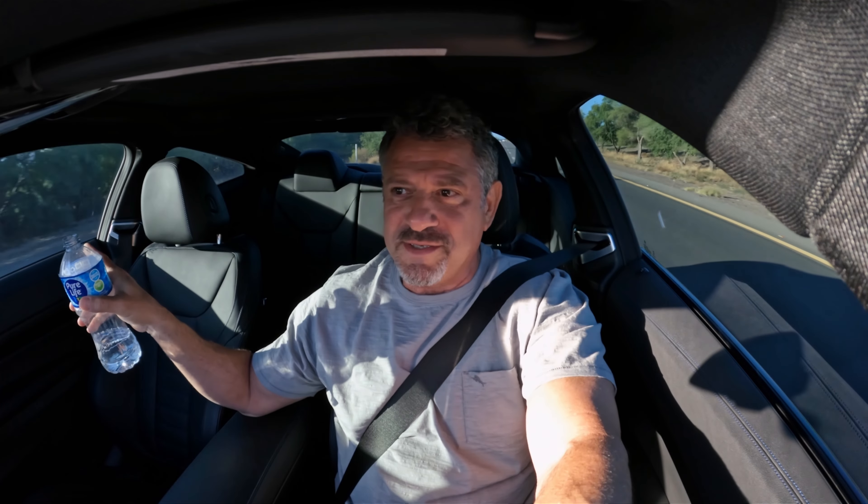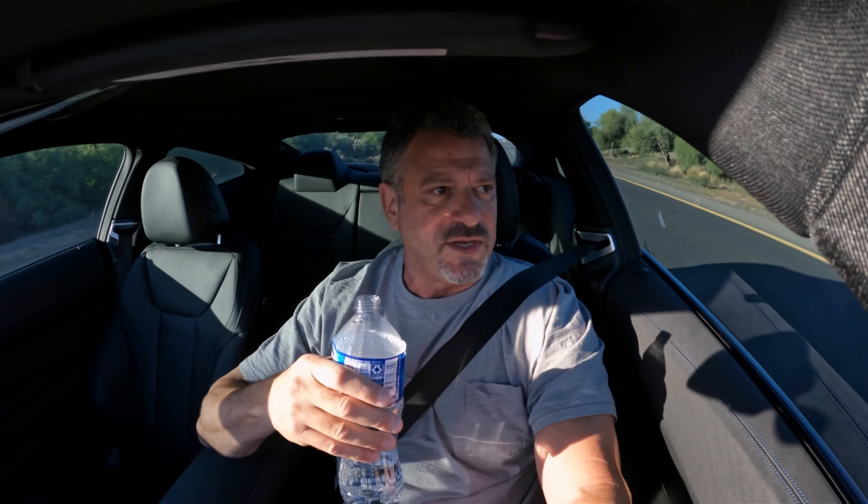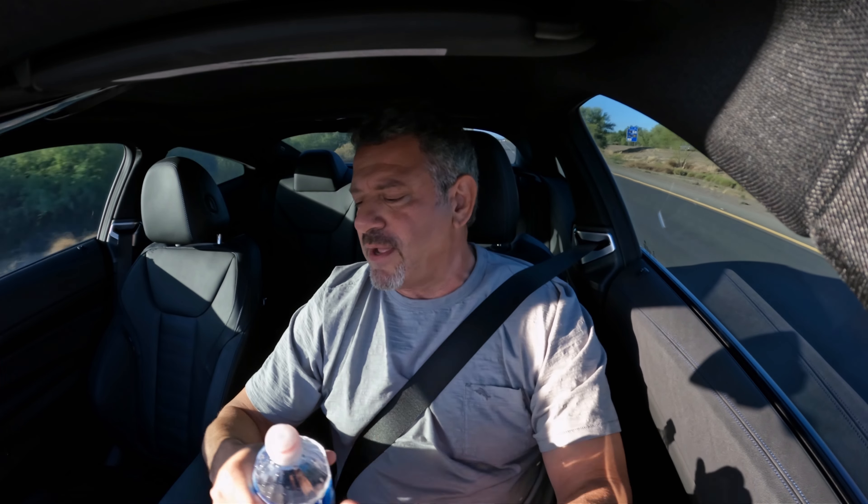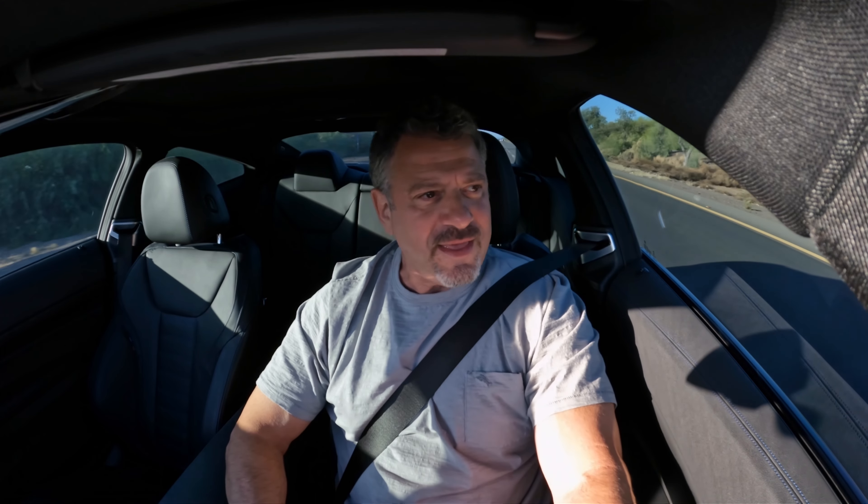If you hear me coughing, these big trees produce a flower, and this time of year it just makes my throat itch and I cough. So I made a video and I think I'm just going to redo, remake that video.